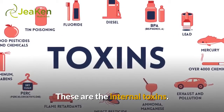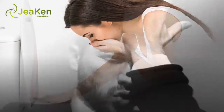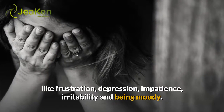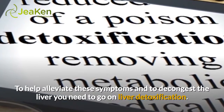These are the internal toxins. There are several symptoms of a congested liver like headache, nausea, fatigue, and weak immune system. Other signs are emotionally connected with anger like frustration, depression, impatience, irritability, and being moody. To help alleviate these symptoms and to decongest the liver, you need to go on liver detoxification.